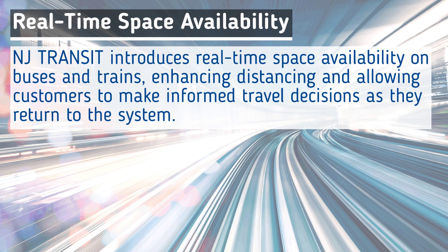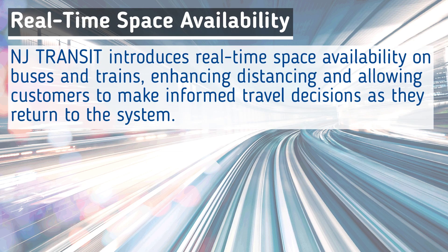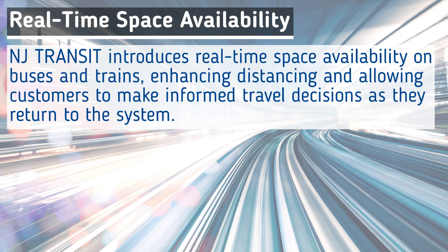New Jersey Transit customers have a new travel tool offering real-time space availability on buses and trains in the NJ Transit mobile app.